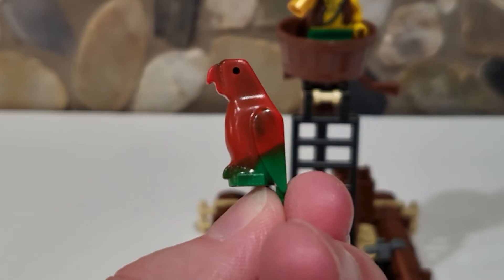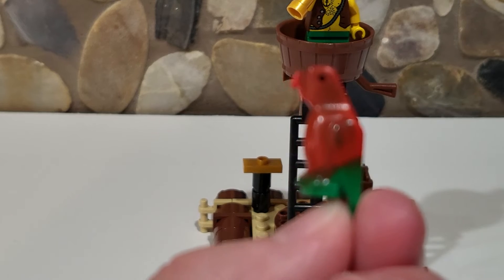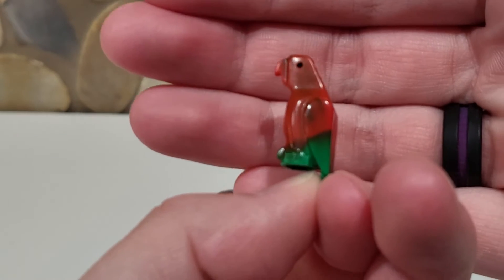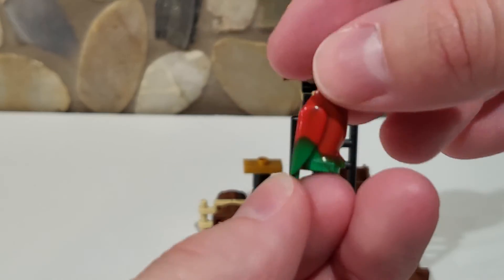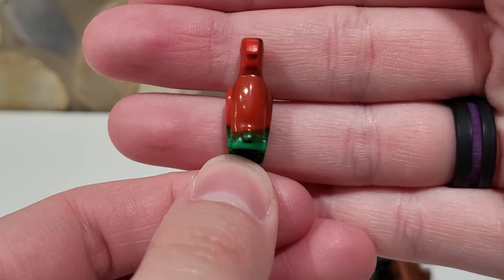This is a pretty cool piece. Again, I think it can be updated if it's not already, because of the little dot eyes that they used to do — they can definitely improve upon that nowadays. It is multicolored, just like a little fancy mold mix that they did for it. It looks pretty cool and sits on a stud.